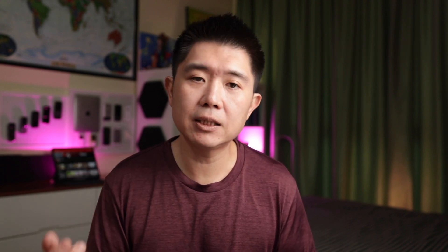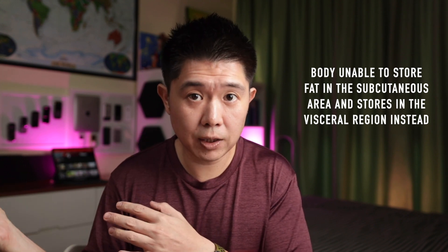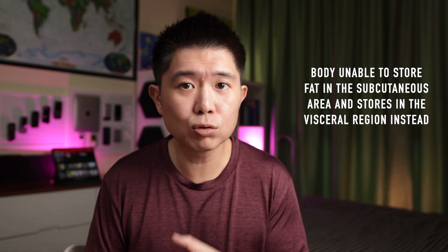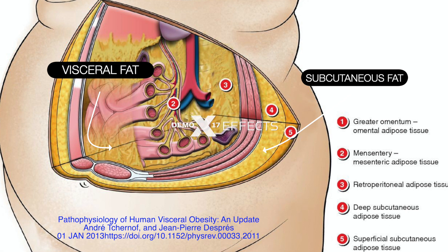Why and how can someone be TOFI? Varying fat distribution, metabolic profile, and genetics could all play a part. But one key reason may be the inability of the body to store fat in the subcutaneous adipose tissue, so instead it stores fat in the visceral adipose tissue — around the organs.